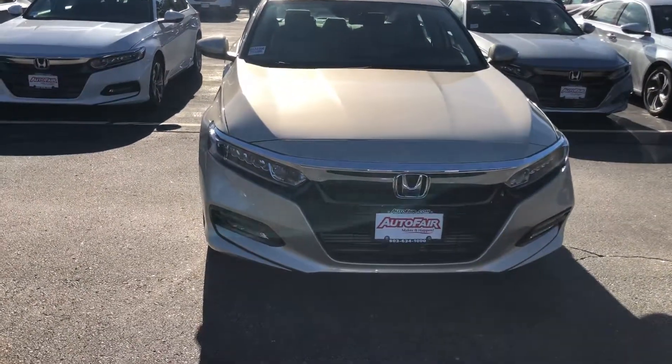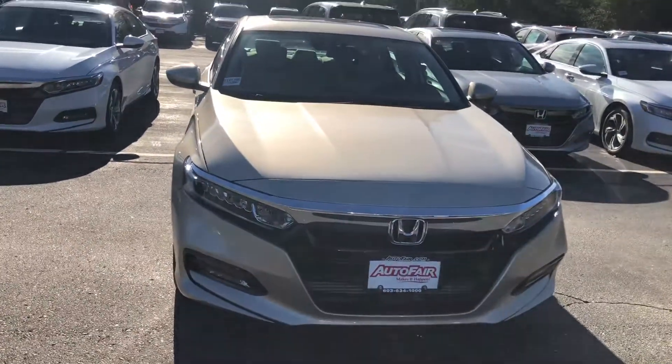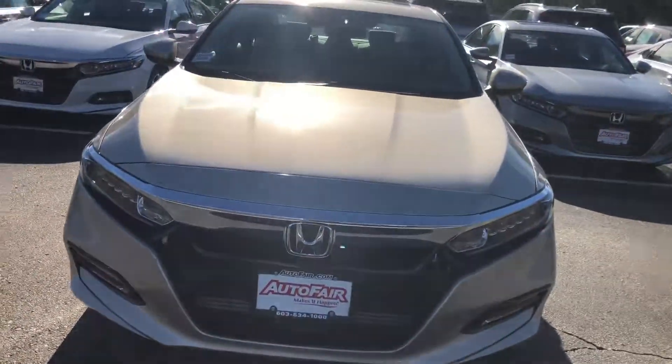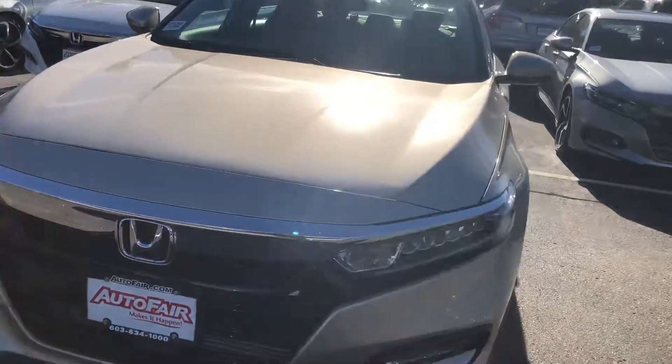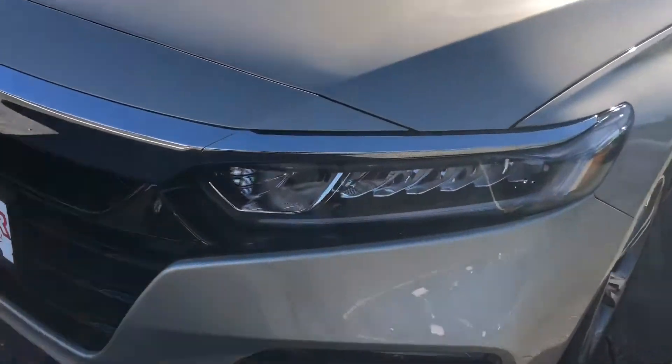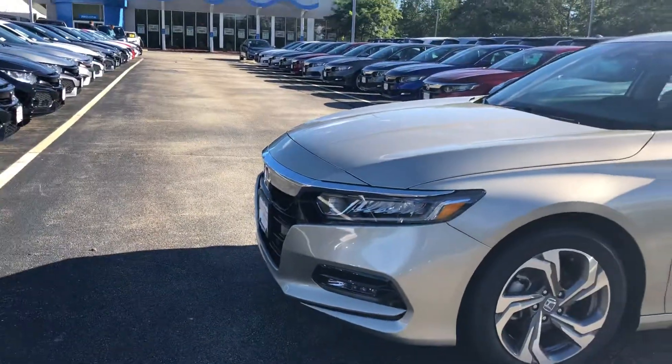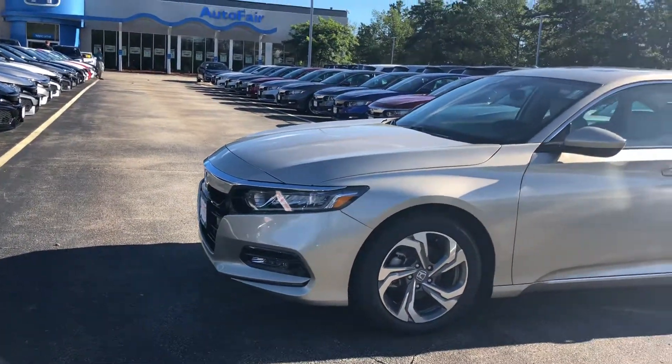Hello Leo, this is Keith from Auto Fair Honda. I just wanted to give you a brief walk around the 2018 Honda Accord EX that you inquired about. You have your beautiful LED headlights, some nice alloy rims, and you also get LED fog lights.